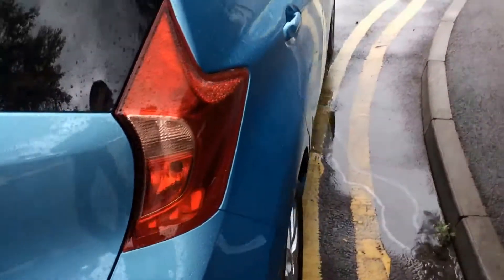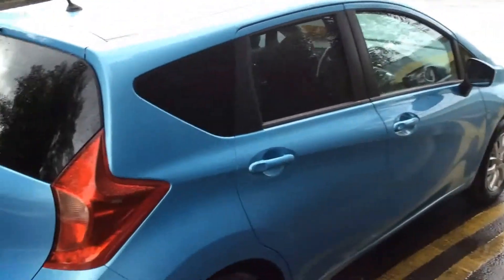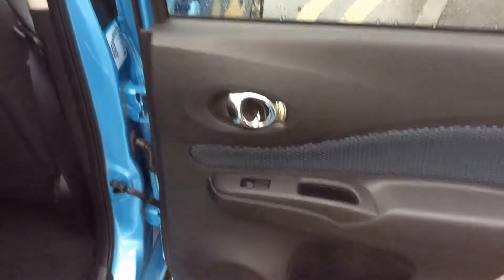Closing the boot and continuing around to the right hand side of the vehicle, you can see the bodywork, the paintwork and the 15 inch alloy wheels are in very good condition. Opening the door to the back of the vehicle, you can see they come with chrome finished handles, electric windows and audio speakers at both doors.